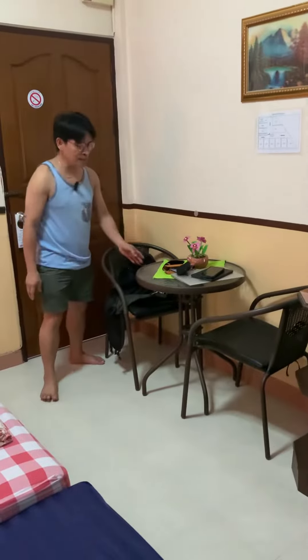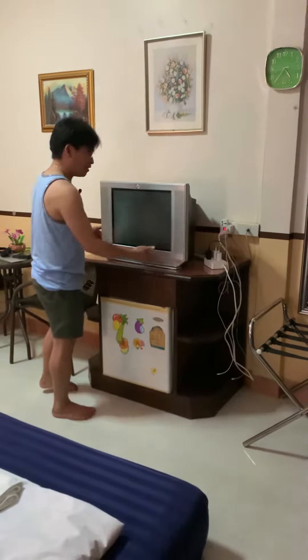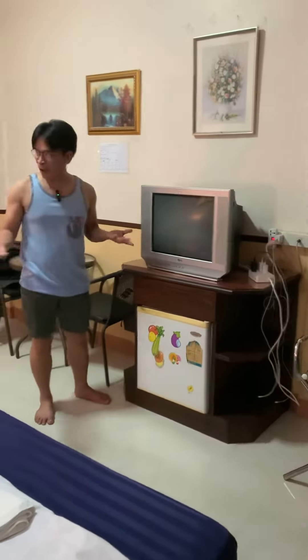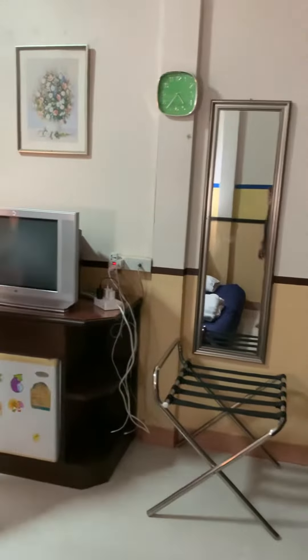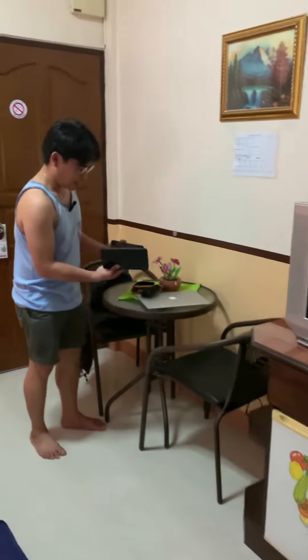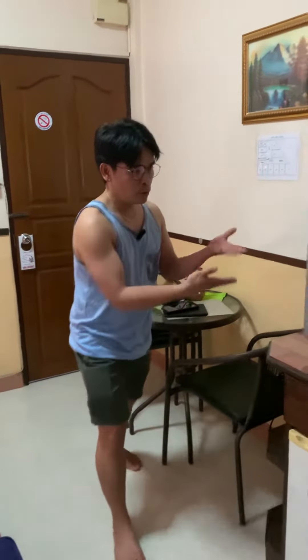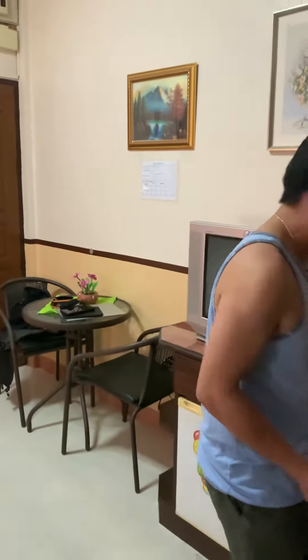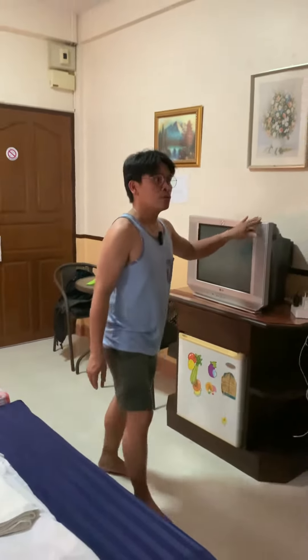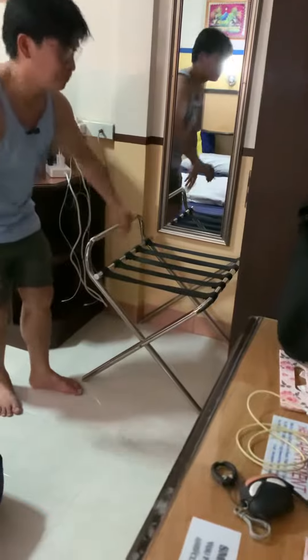She also arranged the table for chilling and drinking later. The TV is very old, but that's alright because we have plenty of gadgets — my friend has a MacBook, an iPad mini, an iPad Air, and a mobile phone — so we don't really need it.